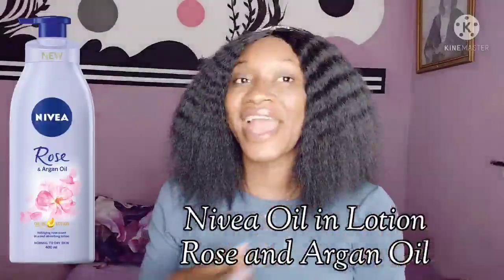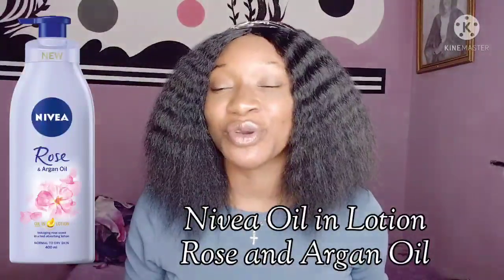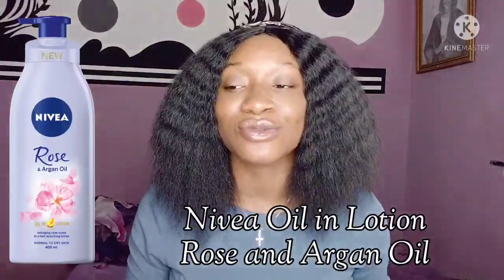I'm going to talk about two oil-in-lotions. The first is the Nivea Oil in Lotion Rose and Argan Oil. This is a fast-absorbing lotion — it won't make your skin greasy. It gives a very nice rose scent and transforms dry skin to smooth. The active ingredient is argan oil, which has an anti-sebum effect that helps control the amount of oil your skin produces. I love the rose scent — it is very empowering. It's 400ml.